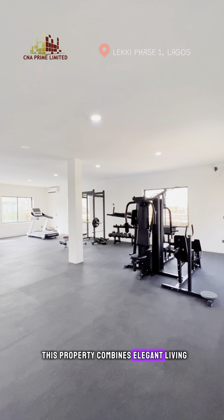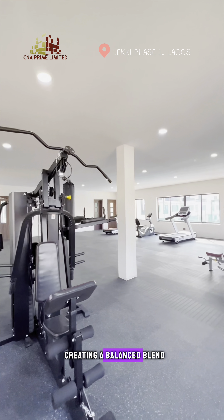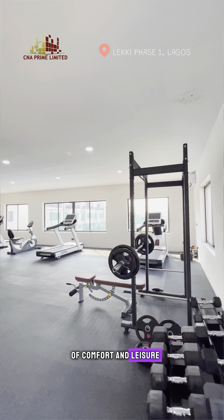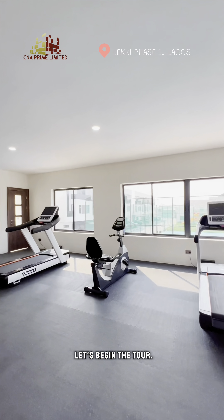This property combines elegant living with a range of recreational facilities, creating a balanced blend of comfort and leisure in one of Lagos' most sought-after locations. So come with me, let's begin the tour.